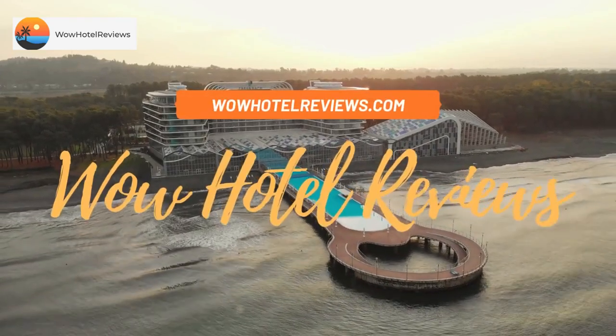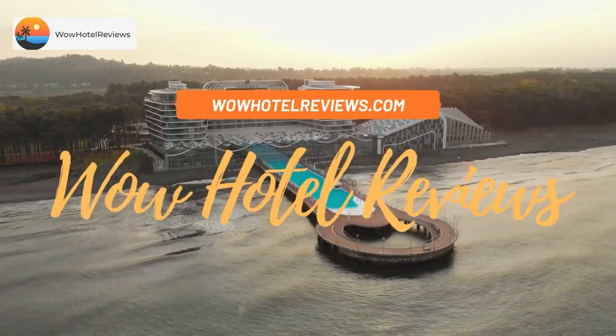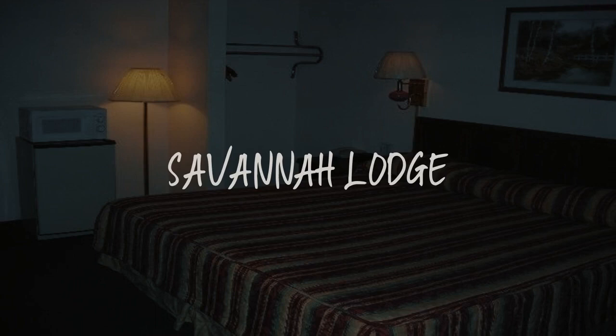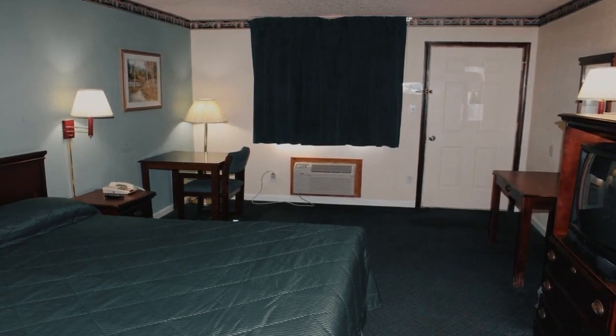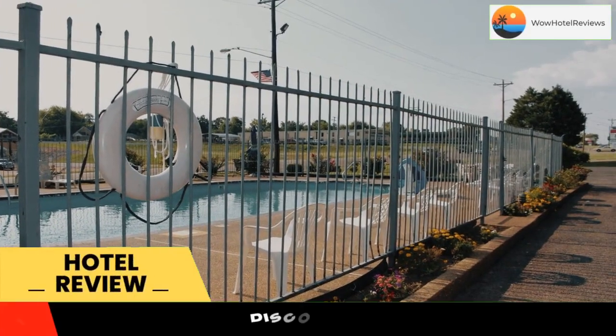Hello guys. Welcome to Wow Hotel Reviews. Today I am reviewing Savannah Lodge. It's a one-star hotel. Please use our booking.com link in the description to book the hotel and get special pricing.